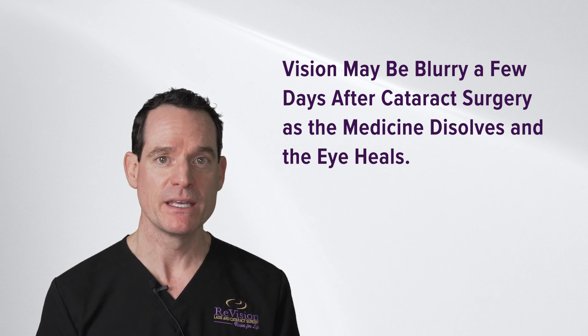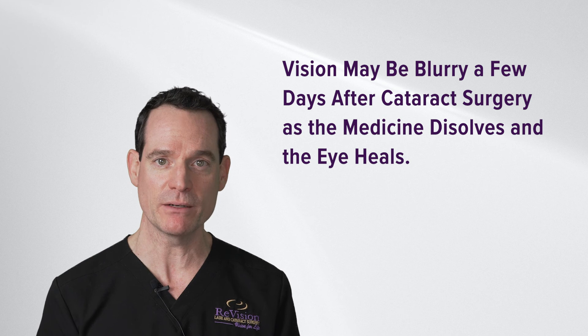The next day, most patients are seeing the chart really well, and it only improves as the days go on. What's unique about having cataract surgery at Revision is all the complementary technology that we utilize to ensure your best result.